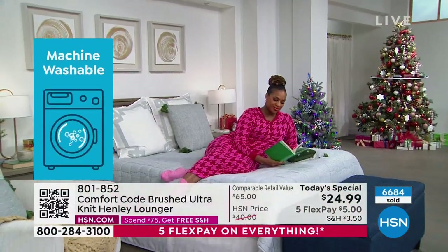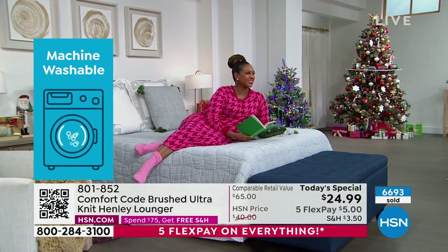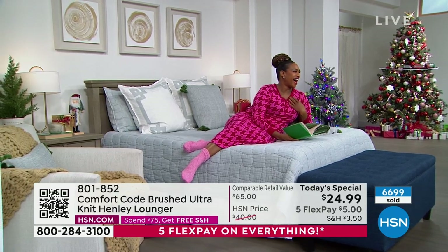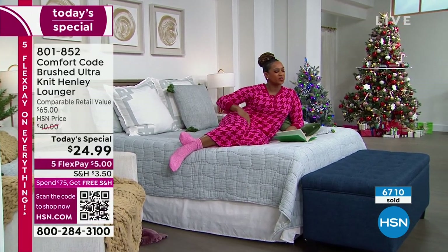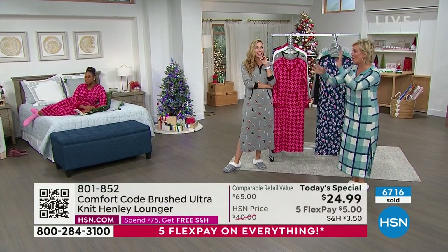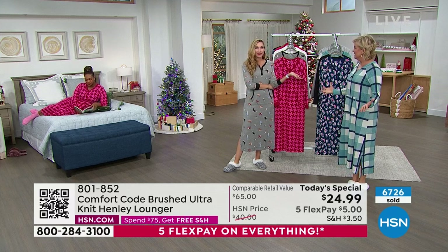I just love that we're all just girl time, pajama partying it up tonight. Selah, you look so stunning — I would invite you to my PJ party any night of the week. Look at that girl arriving in style in her PJs. I think we really should actually do that — have a real PJ party with all just girls. Annual tradition, HSN PJ party.